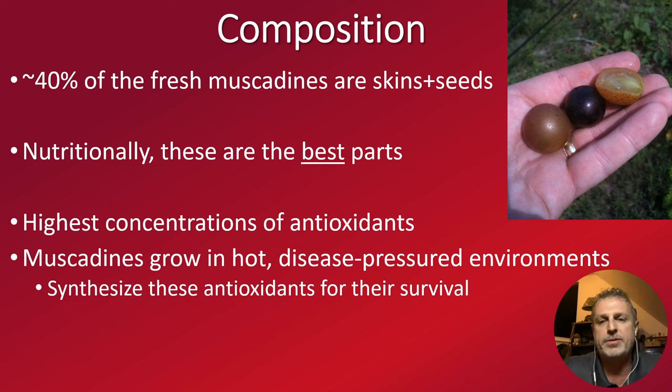The muscadine grapes grow in the southeastern United States, from my vineyard in southeast Texas all the way to Florida and up to the Carolinas. It is hot, our winters are warm — it's 65 degrees outside in the middle of winter. It's a high disease pressure, a high insect pressure, and the muscadine plants put all these antioxidants into their skins and seeds to protect the future of the vine and to protect the skin so that insects and disease don't get to the grape. They are nature's powerhouse with regard to chemical composition.